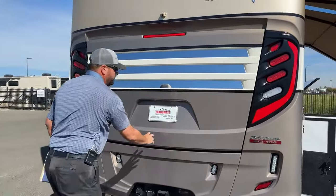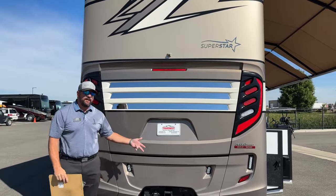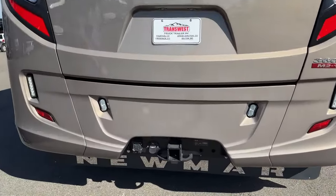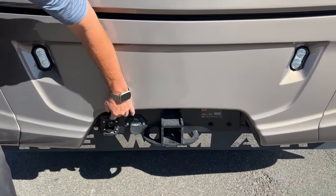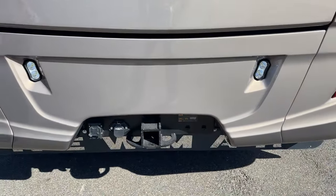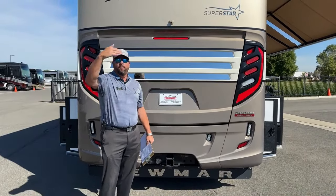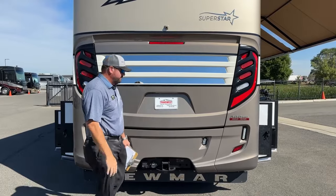The 8.9-liter Cummins diesel with the six-speed Allison transmission can tow up to 20,000 pounds on the M2 106. This hitch is rated up to 20,000-pound tow rating. It's also pre-wired for a brake controller, and there's a Phillips connector for audio/video — so if you have a camera inside a stacker trailer, you can toggle between the motorhome camera and the tow vehicle camera.